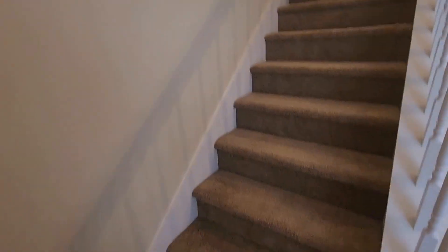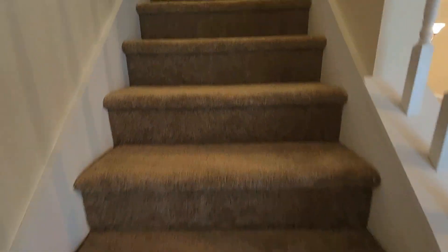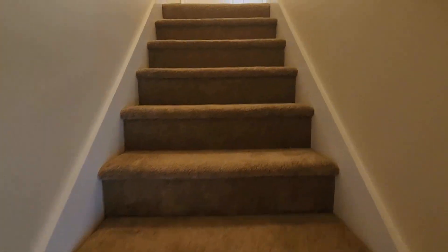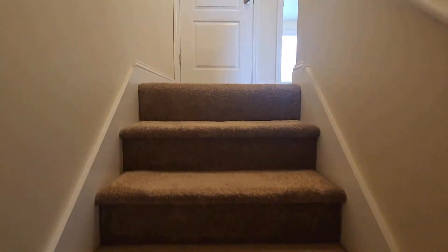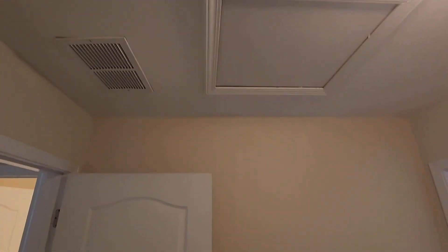One thing you're going to want to know: this unit now has brand new carpet, so it is ready for a new owner. This is August 2023, and the carpet looks to be in great shape. There's a linen closet here, and up above you're going to have a scuttle hole for attic access.